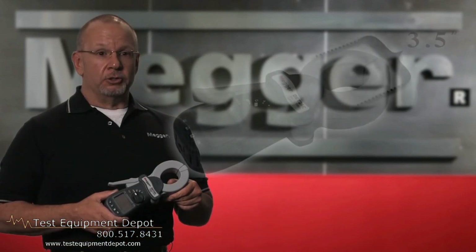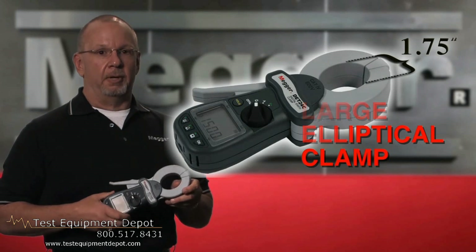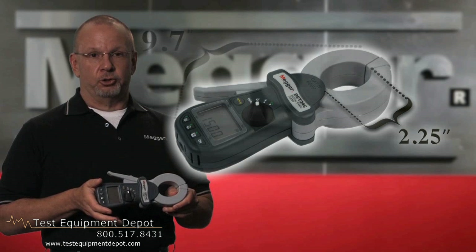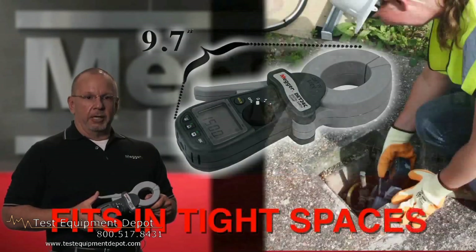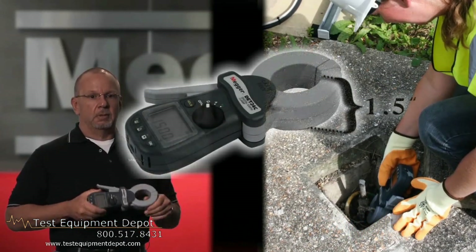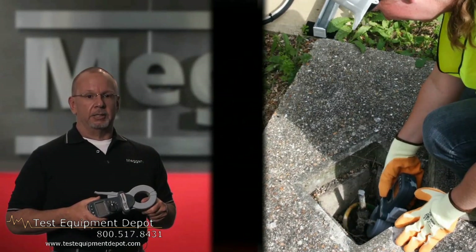The units also include a large elliptical clamp, which allows the unit to have a much better approach angle. The units are also shorter, allowing for a better approach angle and making it easier to get the unit into tight spaces. The clamp is also much thinner and the units are much shorter.